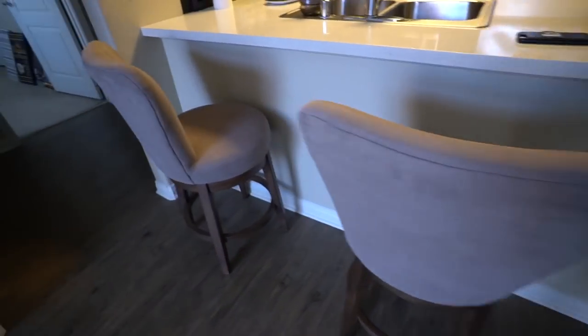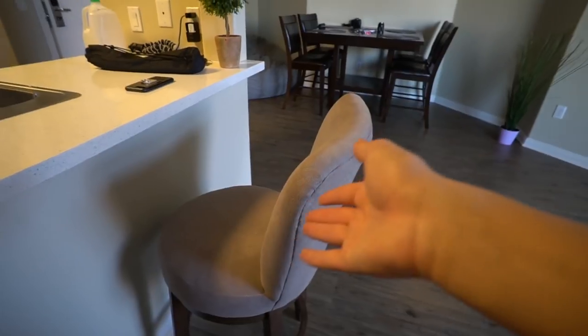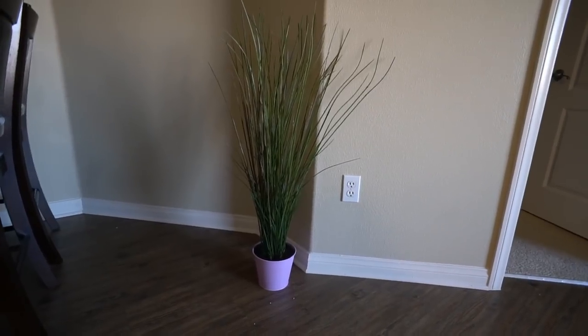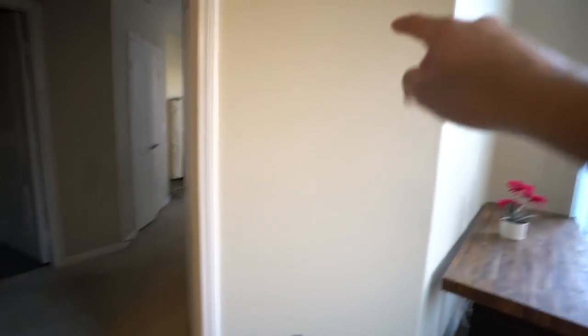One more thing I wanted to show you guys in the kitchen are these chairs — I believe they're from Ashley Furniture. I'll put the link in the description box for all of the furniture. We had to get a fake plant — looks a little awkward right here but we really needed one, and it's from Ikea. We also have this mirror that we want to hang up here, but we don't have command strips yet, so bear with us.